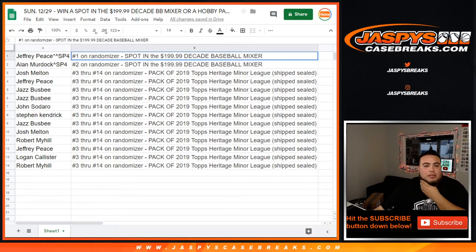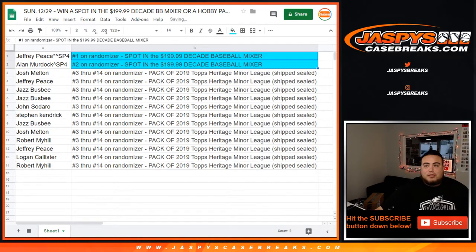There you go guys, that was the little break video. We just need spot random five and then three spots straight up, and then we can break the baseball mixer tonight as well. JazzysCaseBreaks.com — thank you.